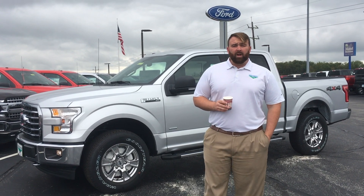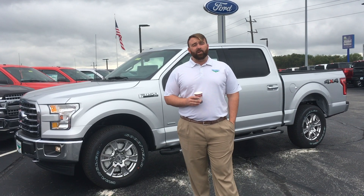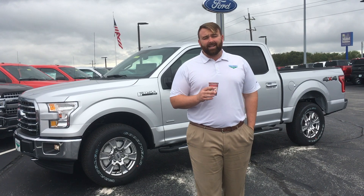At Beechmont Ford and Mount Orb Ford, we understand that you have a lot going on. It's pretty easy to spend hundreds of dollars per month on simple things like coffee and internet. Well, right now, it's time to save some money.